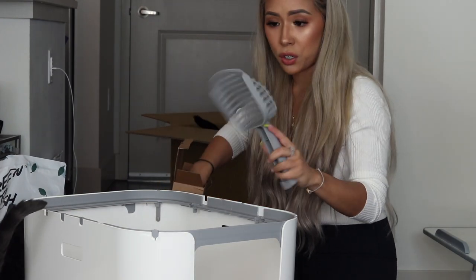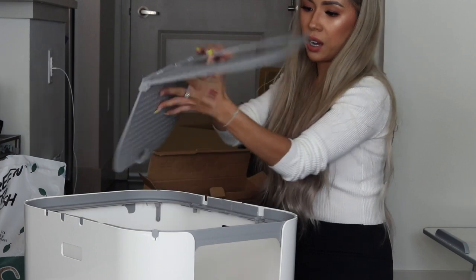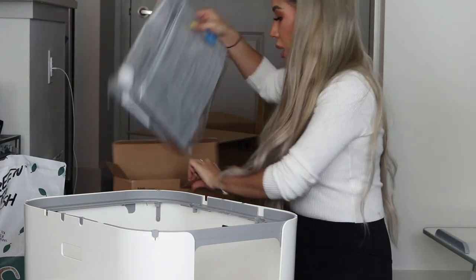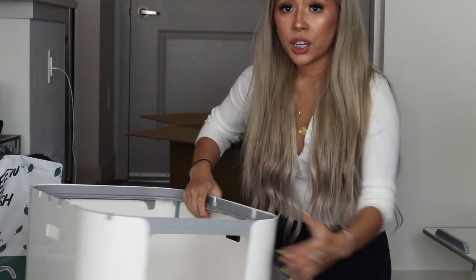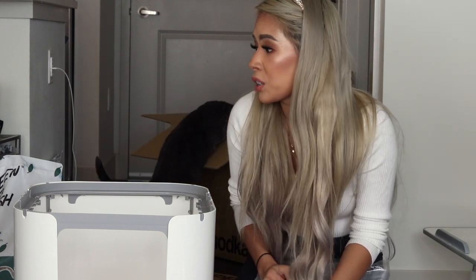It comes with a scooper — this is their scooper, which is nice. This is the top lid, the top entry lid. You just place this on here and the cats can go in and out from the top. It comes with two linings: one for front entry using this door here, and one for top entry. I bought this litter box wanting to use the top entry one, hoping it will reduce the amount of litter tracked all over the apartment.